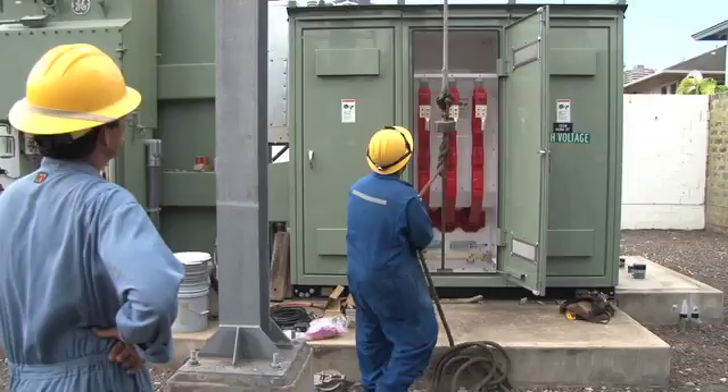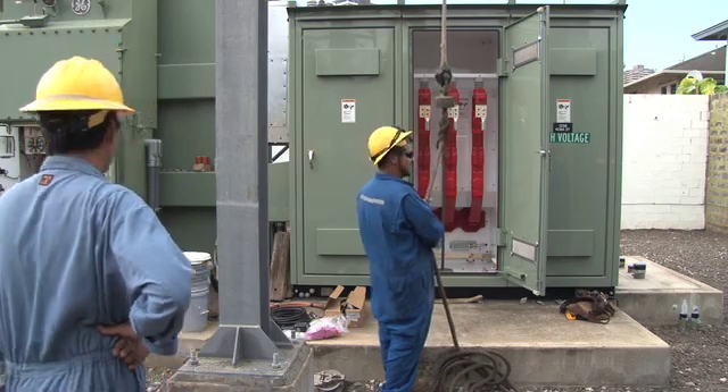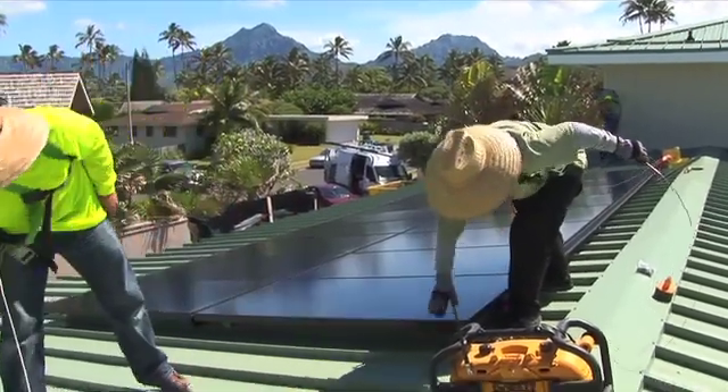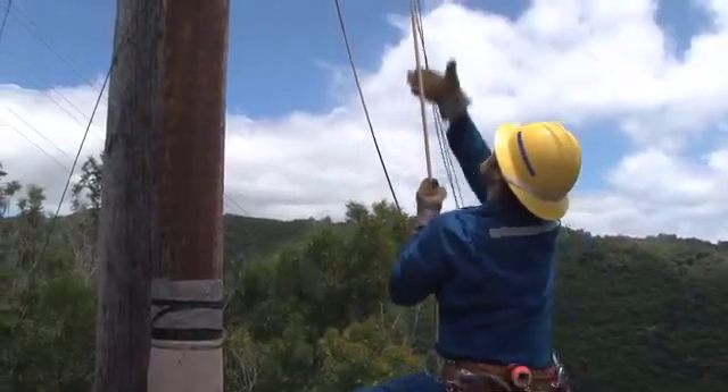Reliable electric service is more important than ever. However, we also need a grid that is flexible enough to integrate new advances in technology and increasing amounts of power generated by natural, renewable resources. Hawaiian Electric's grid modernization program aims to accomplish all of these goals.